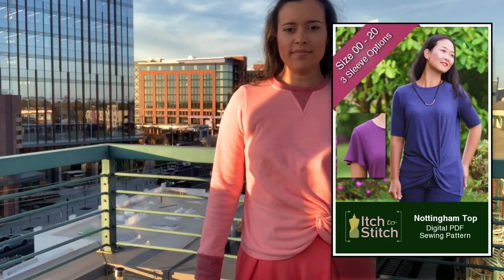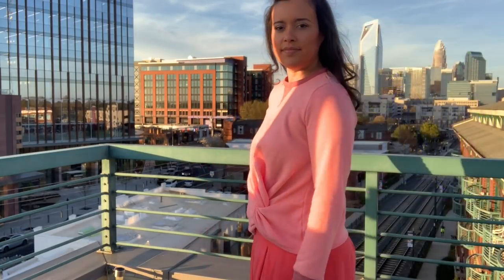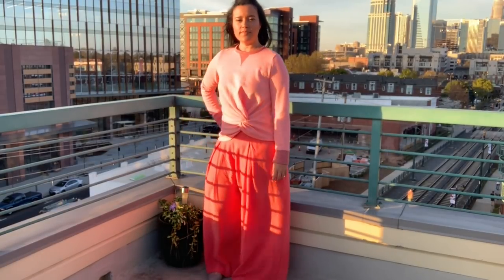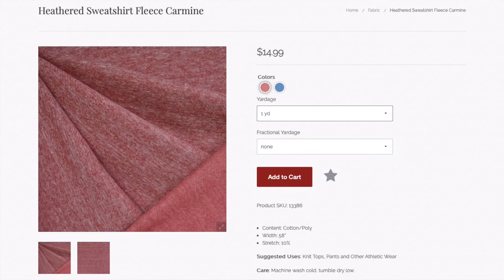I chose this pattern because I thought the swoop on the hem would suit the high-waisted pants, but I wanted a little bit more visual interest, so I added a contrast neckband inset and cuffs out of the same sweatshirt fleece, but in the carmine colorway.